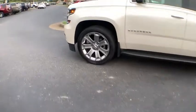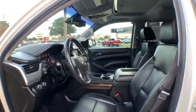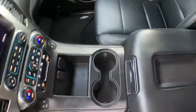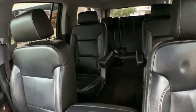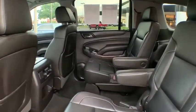Your new ride is just a phone call away. The vehicle's great. Thank you.